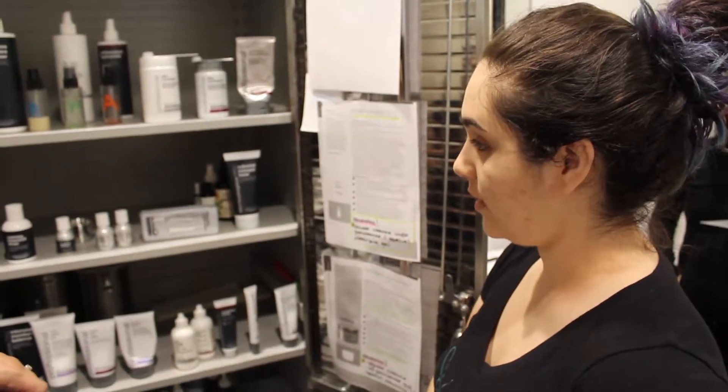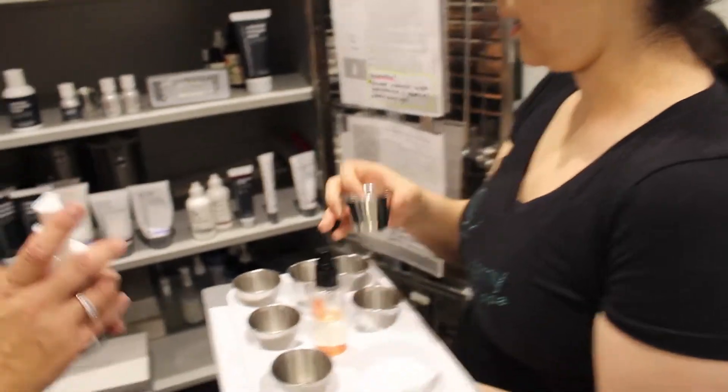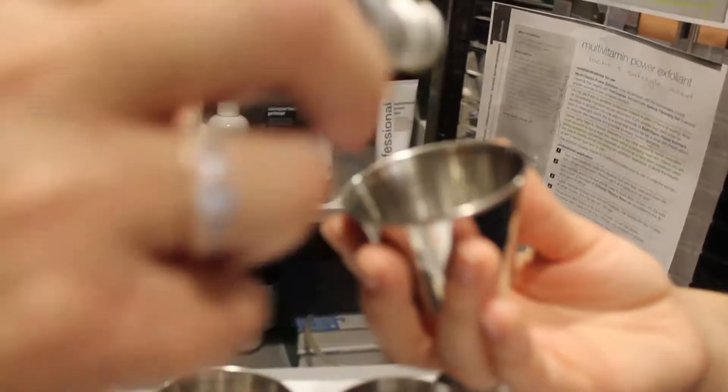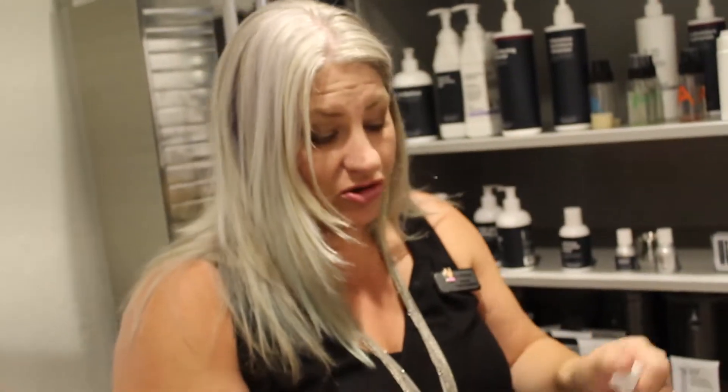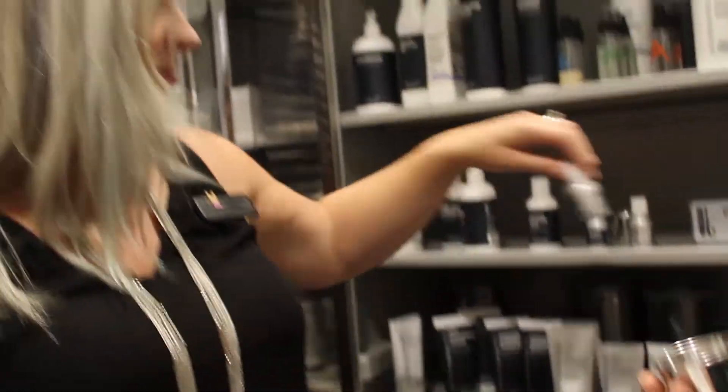Let's follow it with the post-extraction with the additive soothing and clearing. I'm doing a little additive with her post-extraction — she'll massage this into the skin. It'll help heal the skin and also address the congestion that the client has. This is to be left on the skin.